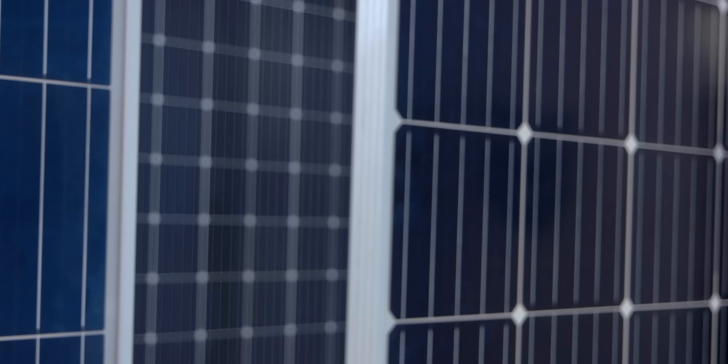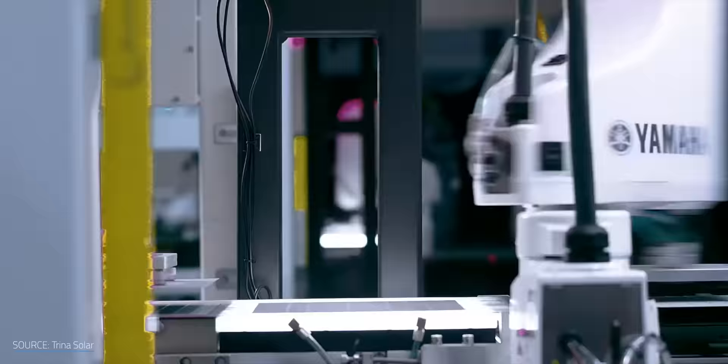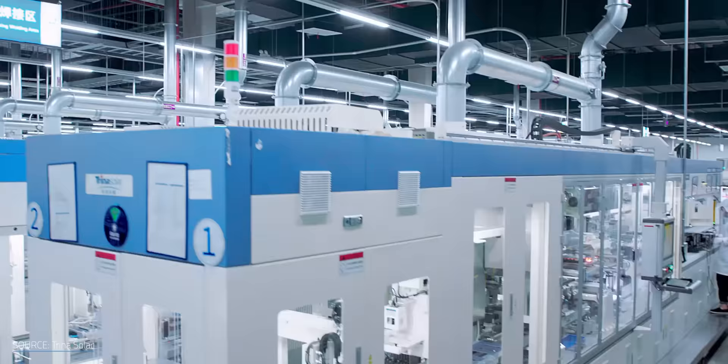If you look back 30 years ago, solar panels used to produce about 50 watts and cost easily north of $10 a watt to manufacture. Today you can make them at 600 watts and they cost 30 cents a watt. So how did that happen? Through technology innovation, bringing the cost down, developing equipment and materials, and continuous R&D. That's what we have to do on the recycling side now. So absolutely it can be recycled — we just have to develop the tools and technologies to do it, and that's what we're working on at SolarCycle.